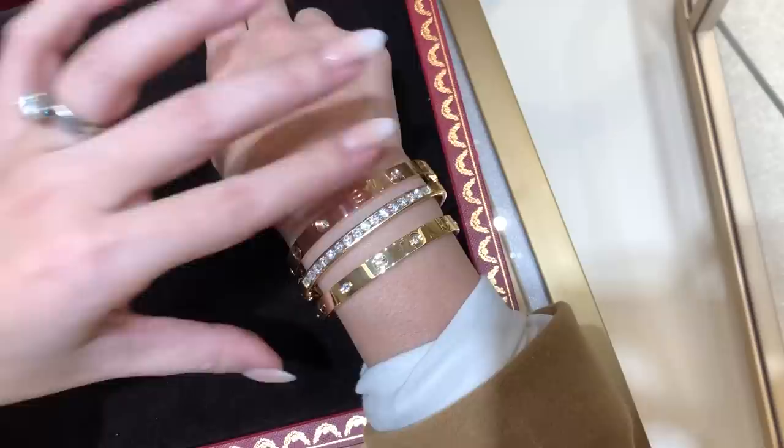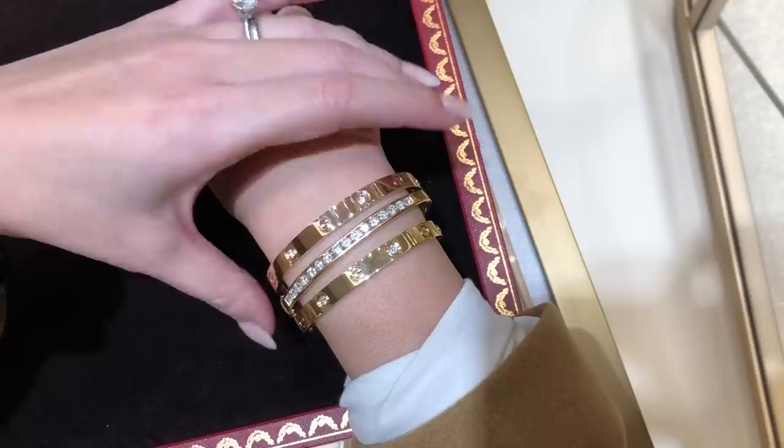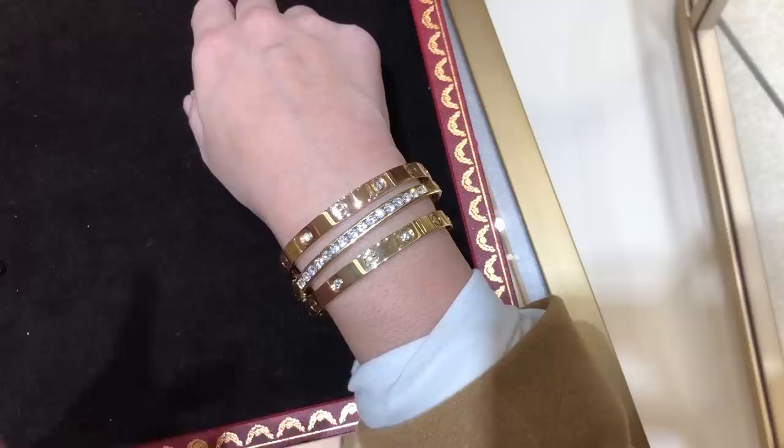There's diamonds, there's plain, there's ten diamonds. So here it is again, guys - yellow gold and then that is the rose gold with my current bangle.